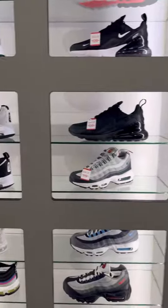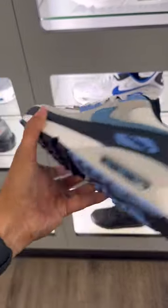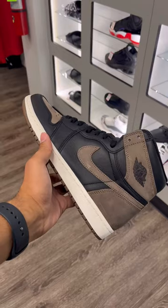They had a good selection of Air Maxes, with these Air Max Obsidians on sale for $109. I thought these were clean.